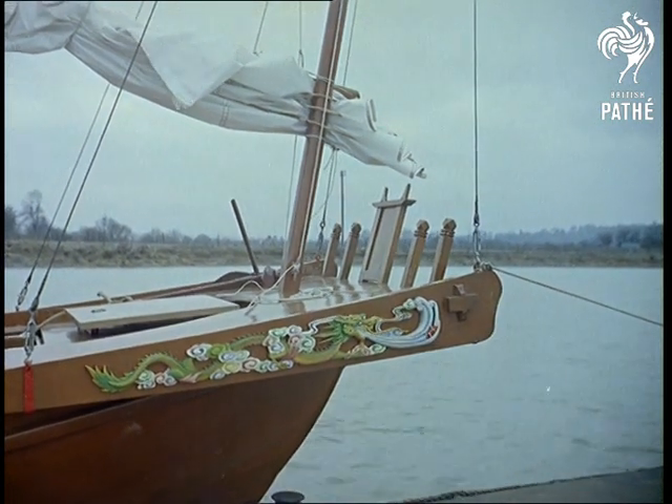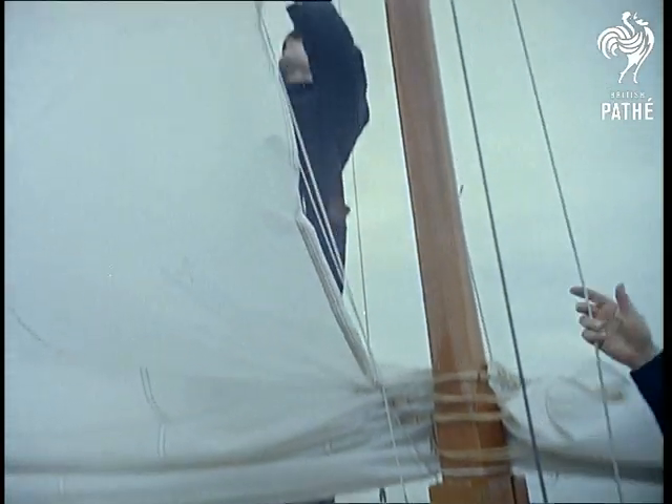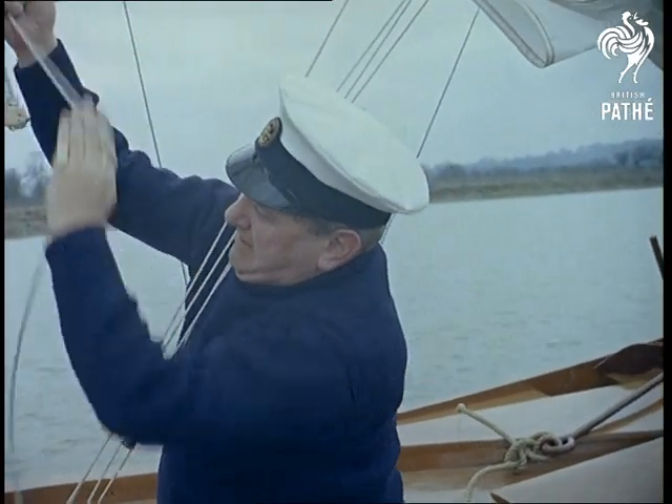The graceful movement of a traditional Chinese junk. However, this is not the China Seas, but a yacht basin at Chelsea in Surrey. Typical of those sailed some 350 years ago, the craft looks like becoming increasingly popular for pleasure.